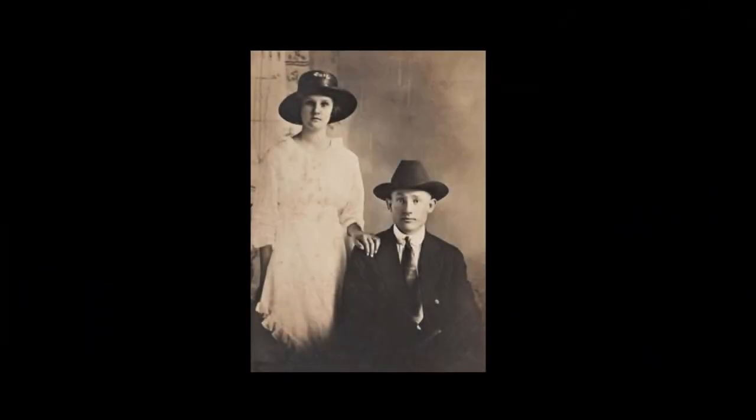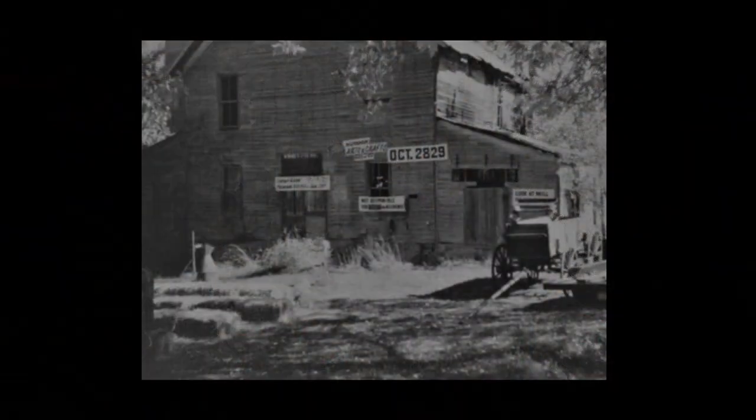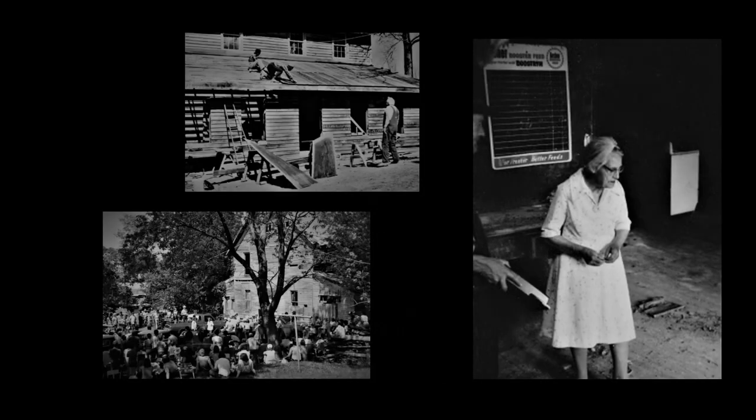Clifford Womack and his wife operated the mill up until about 1969. From there it sat empty for about 10 years, and in 1977 the Fairgrove Historical Society bought the mill and began restoration. In November of 1986 the mill was placed on the National Register of Historic Places.